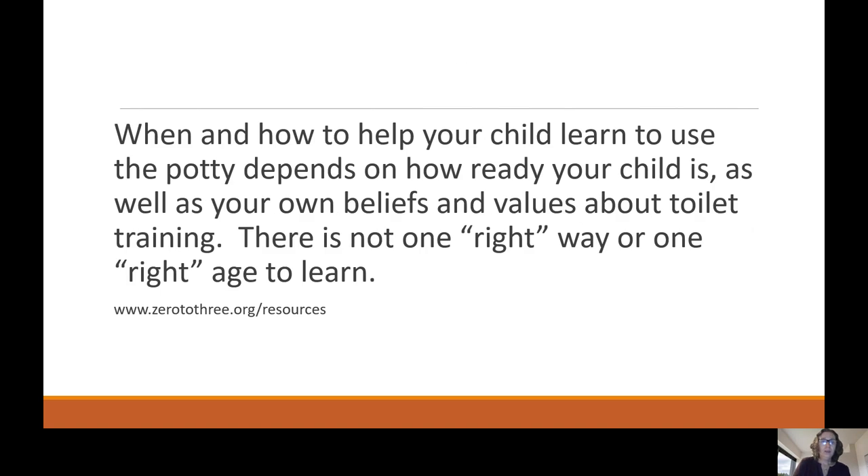When and how to help your child learn to use the potty depends on how ready your child is, as well as your own beliefs and values about toilet training. There is not one right way or one right age to learn. All children develop at different rates and may be ready for potty training at different times. Keep in mind that children with special needs may take longer to potty train or be ready to begin at a later age.